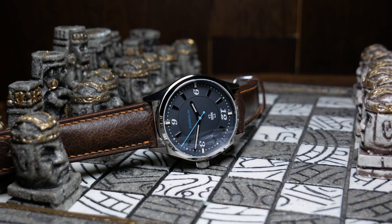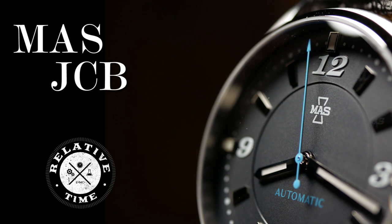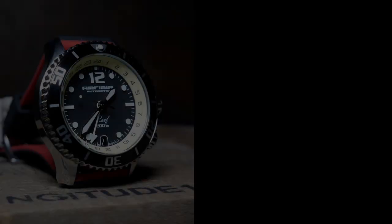Welcome back, I'm Shane, and this is Relative Time. Running this channel, I get to see a lot of interesting watches and then share them with all of you.